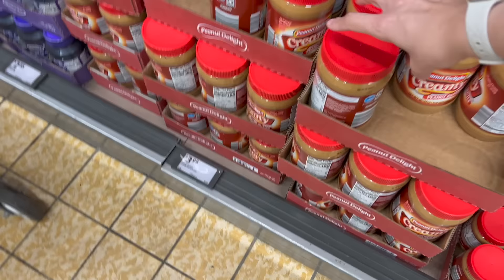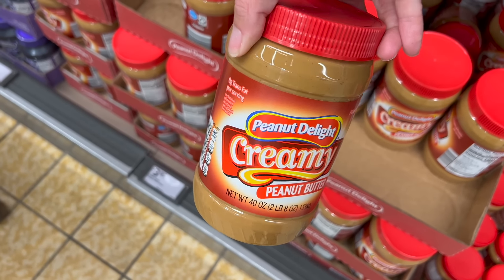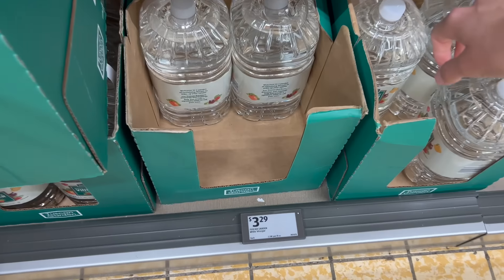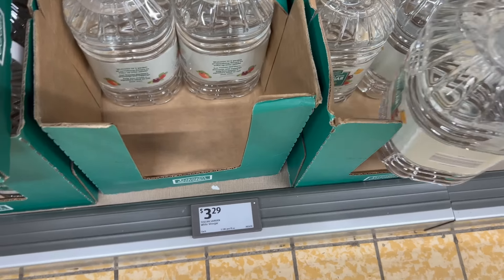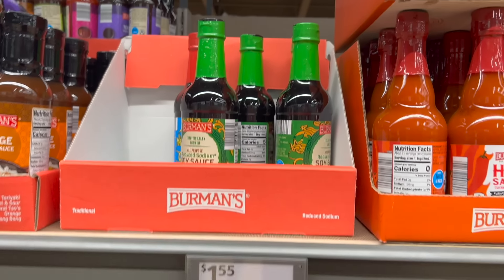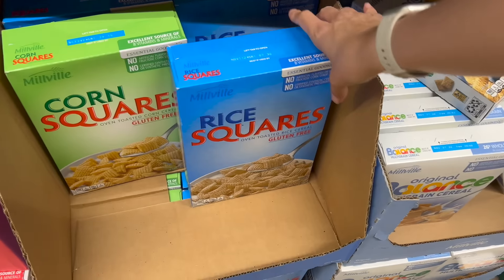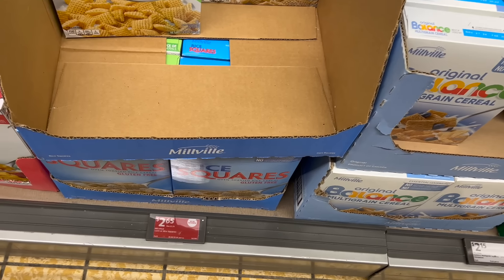Yay, the big jars are back — $3.95 for creamy peanut butter. My husband uses peanut butter almost on a daily basis, but he's also going to make muddy buddies or puppy chow. Running low on vinegar — I use this to clean my fruits, lots of uses. $3.29. I completely ran out of soy sauce and didn't have any in the pantry. $1.95. For the puppy chow or muddy buddies, I'm getting rice squares. They're $2.65.